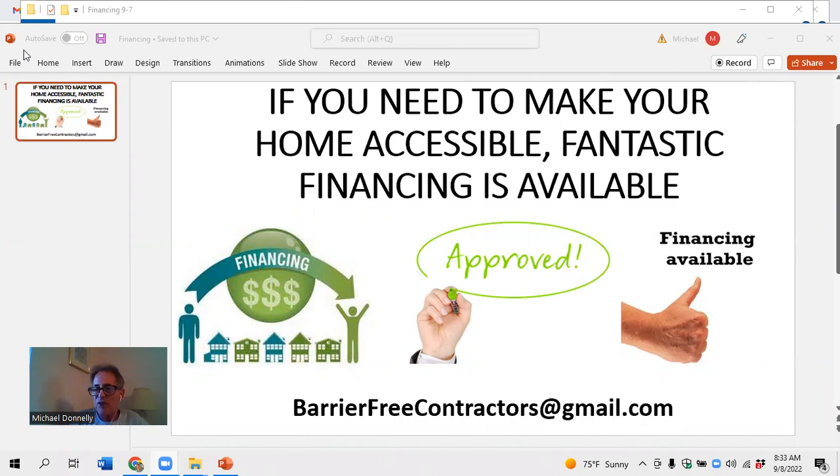Financing is through a company called Self — SELF — but I'll get more into that financing situation in the next video or two. Just understand that financing is available. It's easy. It's a great way to do it. You're going to be able to get your home in a position so that it's fully accessible for you.